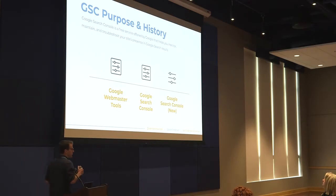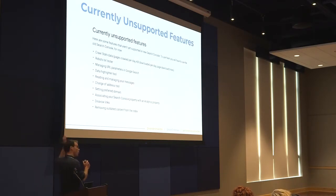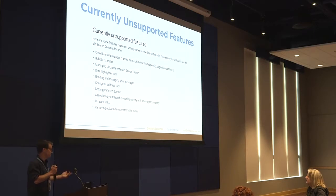Looking at the history of Search Console, it started off as Webmaster Tools. Google started adding a bunch of features to it and it became Google Search Console — still the same platform. Then in 2017, Google released a beta version of the new Google Search Console, which is a totally different interface with a much better user experience. A lot of the features are the same as the old one, but some have not yet been migrated. We do expect to see most of these migrated in the near future.